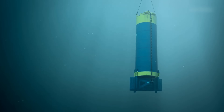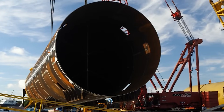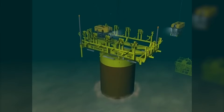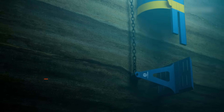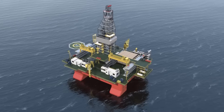It is moored to the seabed 950 meters below using enormous suction anchors. These are like giant upside-down steel buckets — some of the largest in the world. They are lowered to the sea floor and then a remote operated vehicle pumps the water out, creating a powerful vacuum that drives them deep into the mud, pinning the colossal FPU in place against the forces of wind and waves.